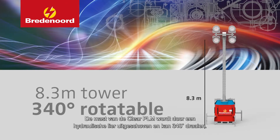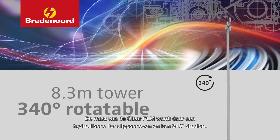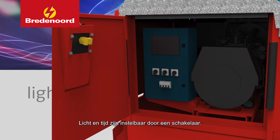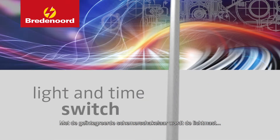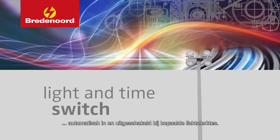The Clear PLM Tower is easy to set up with its hydraulic mast which rotates 340 degrees. Light and time can be adjusted with a switch. The integrated twilight switch triggers the light tower to automatically turn on or off at certain light levels.